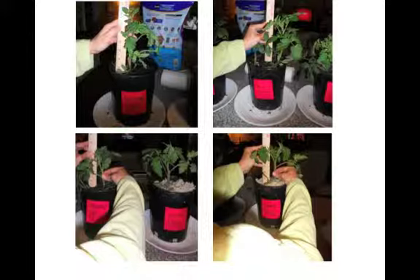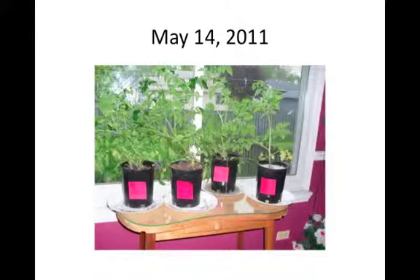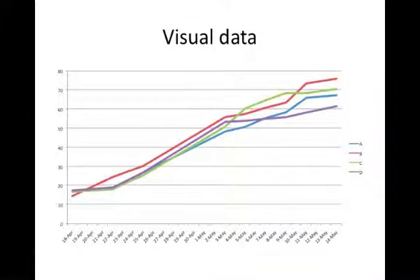These were what my plants looked like starting out. Over the days, I took pictures to show the difference between the heights of the plants. To get a better look at the differences, I made a table to show you. To get an even better look, I made a line graph.